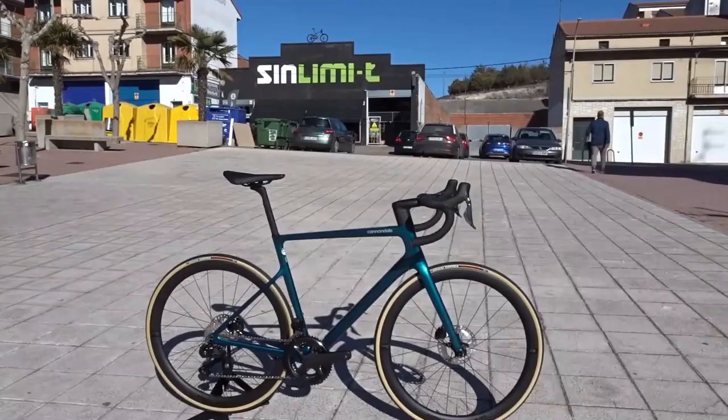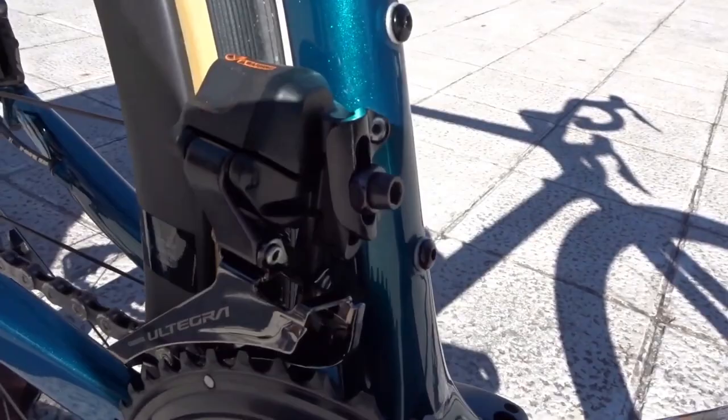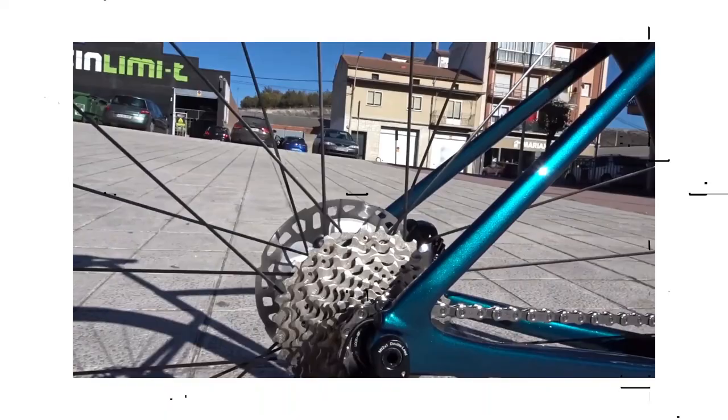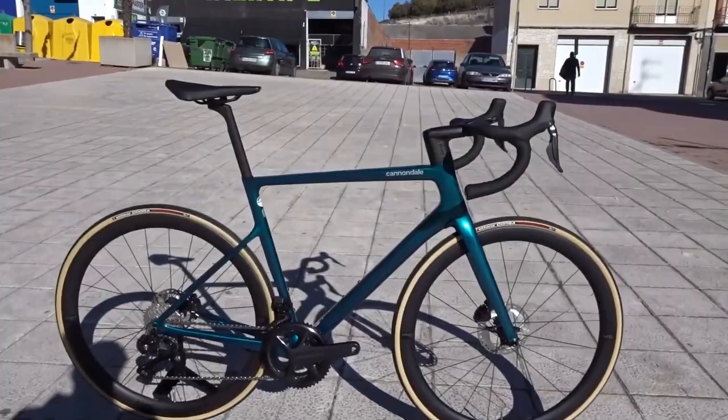Number 1: The Cannondale Super 6 Evo High Mod Dura-Ace Di2 Disc. Priced at $10,360. The Cannondale Super 6 has long been regarded as one of the greatest road bikes for climbing thanks to its legendary combination of low weight and huge stiffness, but its round-tubed design was getting a little old. The most recent Super 6 included a major design makeover, including truncated aerofoil tubing, a streamlined integrated cockpit, and system-designed wheels.